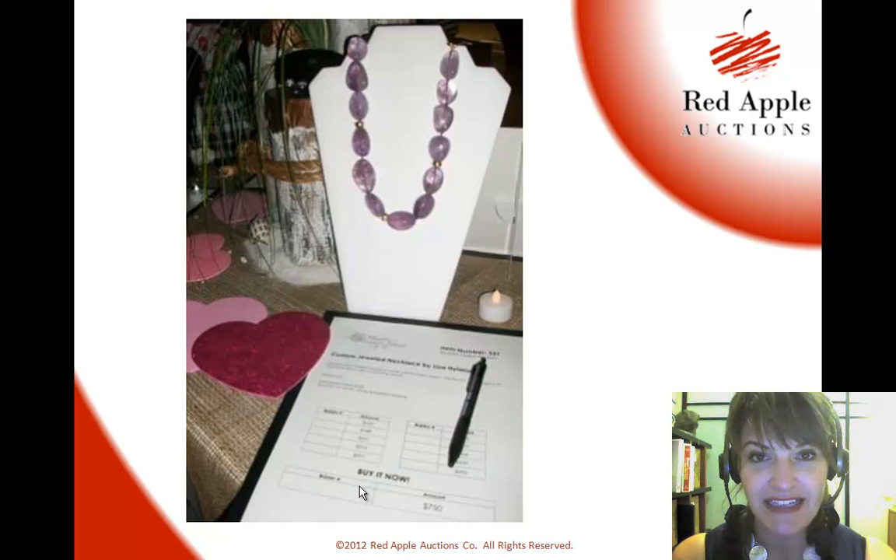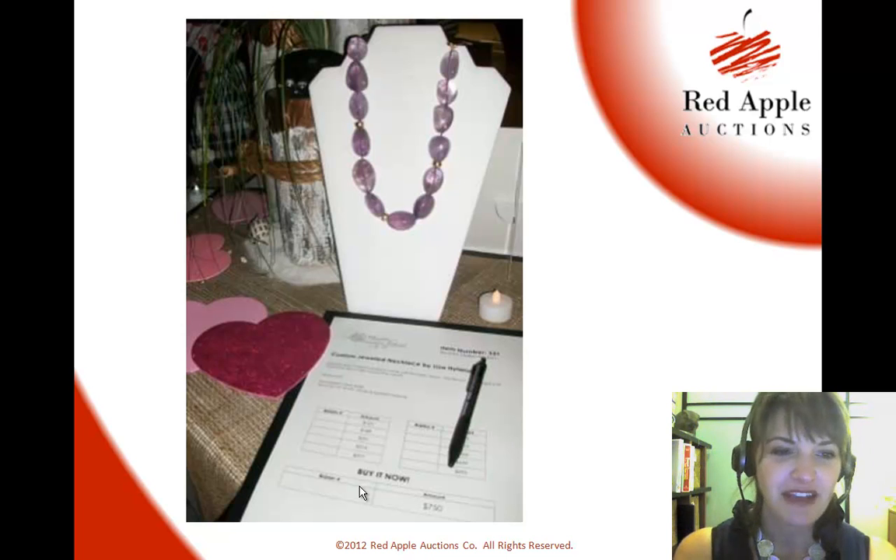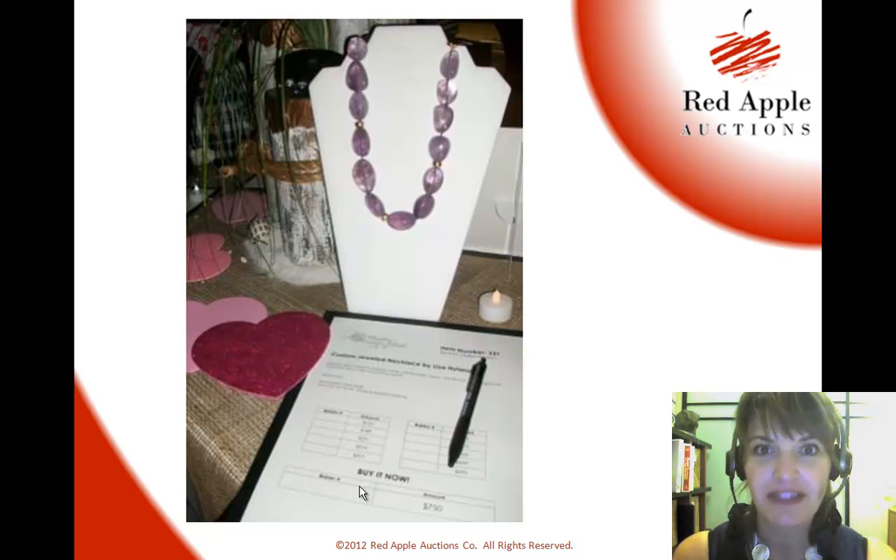It wasn't overt. It didn't say, hey, don't forget, Valentine's Day is next week — though it could have. But the whole point of the hearts clearly made a statement. People got that this was something to be considering for Valentine's Day. So a very simple technique, effective, easy — something that you can use in your silent auction this weekend.